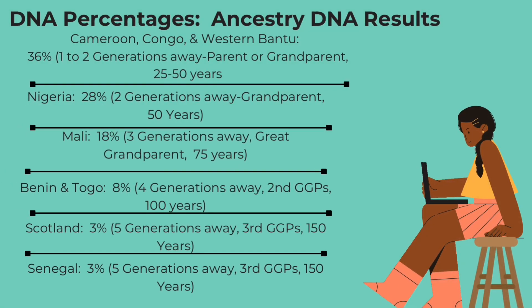Now, if we take a look at the DNA percentages from my AncestryDNA results, we'll see that we can kind of determine how far away the DNA or the ancestors are from these different places, based on the chart that we looked at. For example, Cameroon, Congo and Western Bantu: 36% inherited DNA. For me, that's about one to two generations away. So that falls right between the parent or the grandparent category — 20 to 50 years, according to the chart.